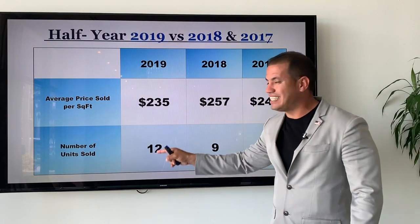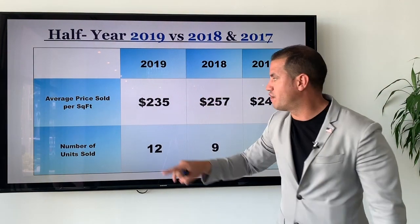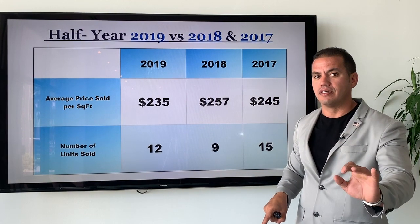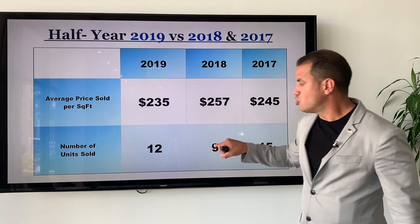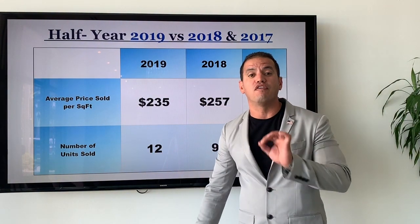Now in 2019, the average sales price went down to $235 — only $235 average sales price per square foot. The number of units went up a little: 12 units were sold in the first half of 2019 at an average of $235 per square foot.